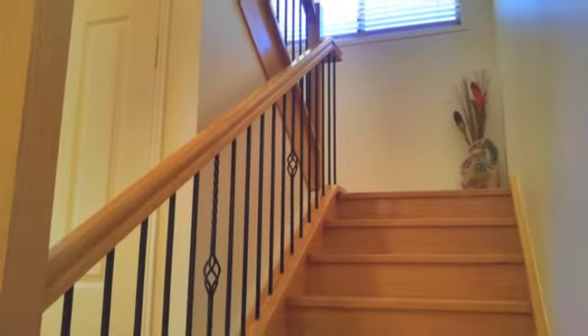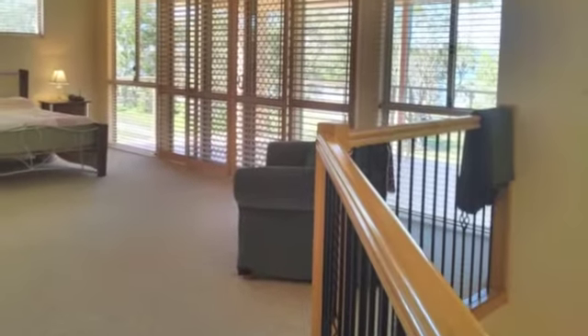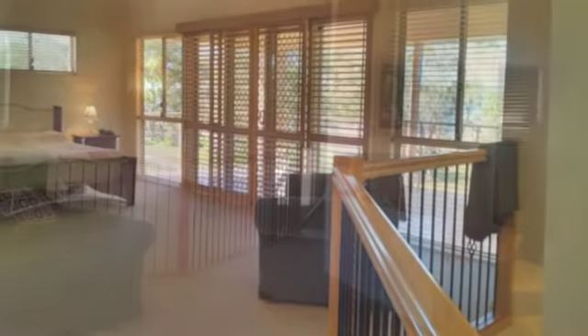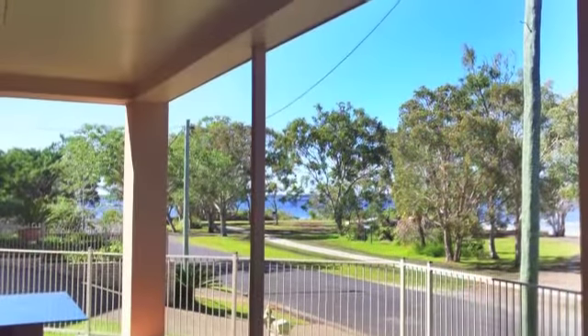Now, ready for the wow factor? Upstairs, the master suite takes over the whole second level — an ensuite as large as a bedroom, a large walk-in robe, and your own private balcony.